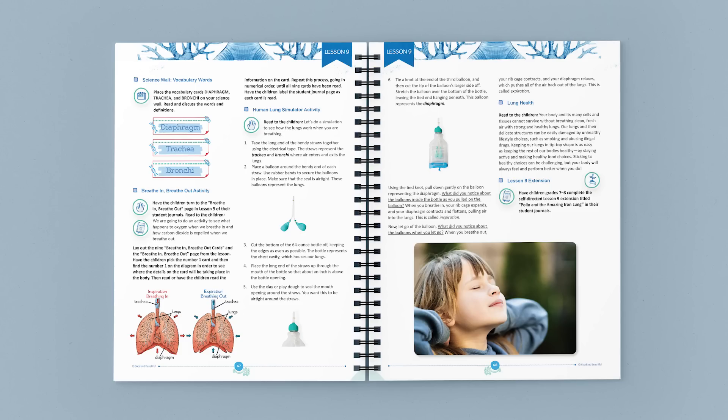We hope your family will join us as we study the inspired creation that is the human body. Would you like to see more from this unit? Take a look at some of the other pages from the coursebook and student journals.